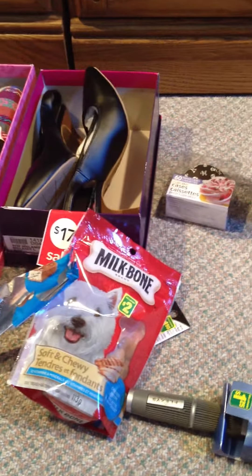And then on to Dollarama, where I picked up a few odd things. Starting with this Wet n' Wild top coat — it's a clear nail protector coat. It was $1.50 and it's going to go with all the nail polishes I got my little sister for Christmas.